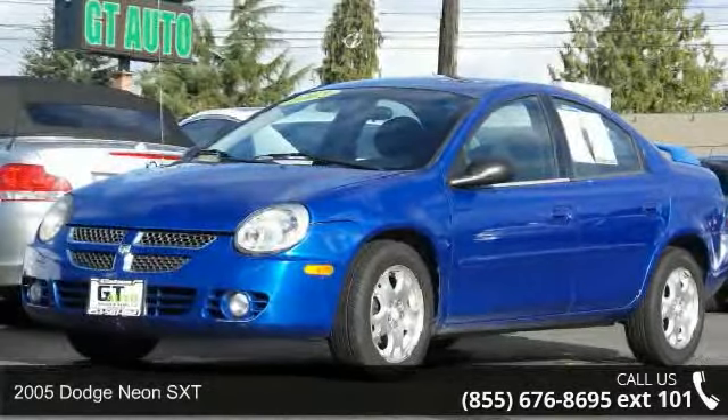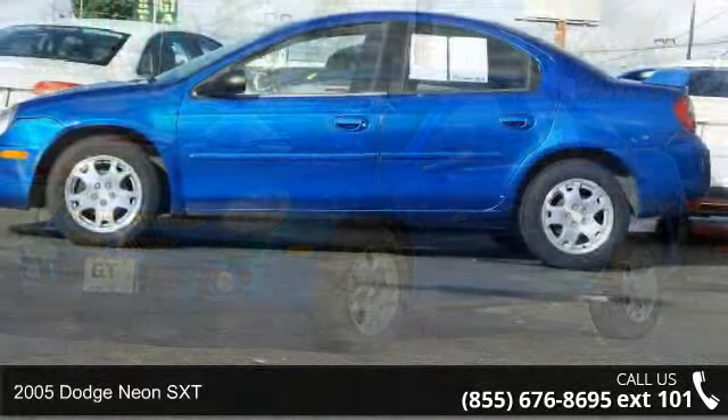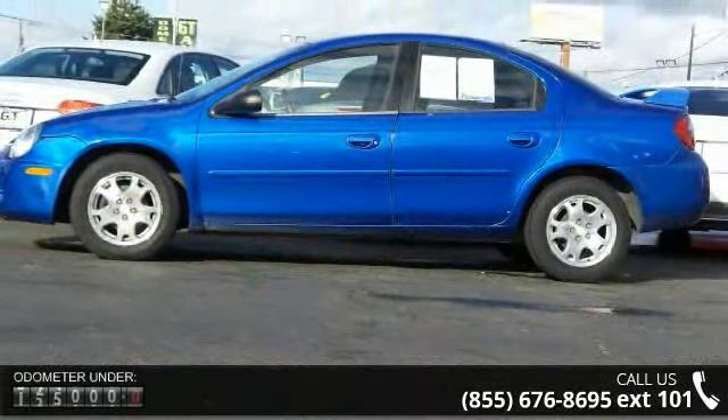Imagine yourself in this 2005 Dodge Neon SXT. If you are looking for a first-rate auto, this one could be yours today.